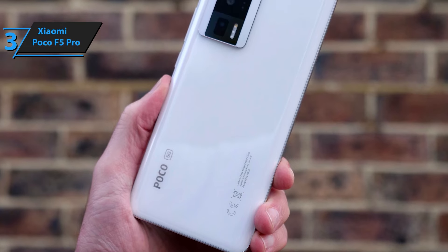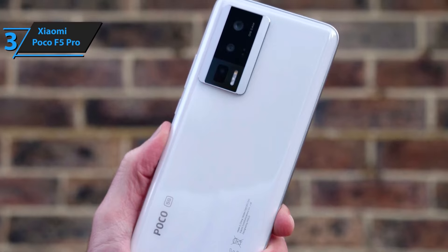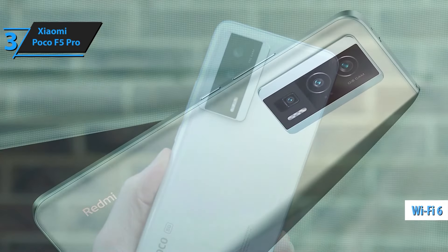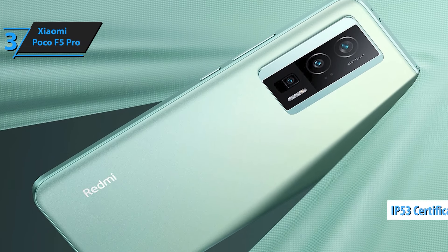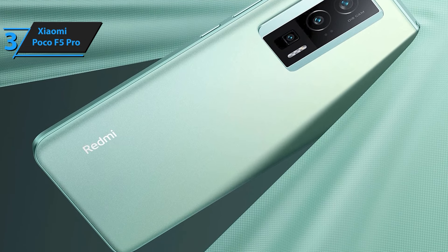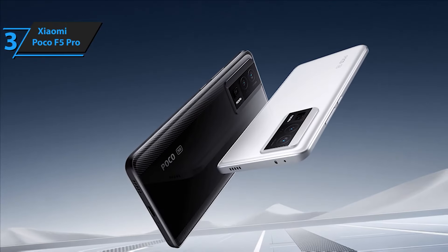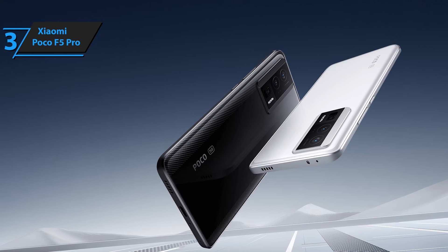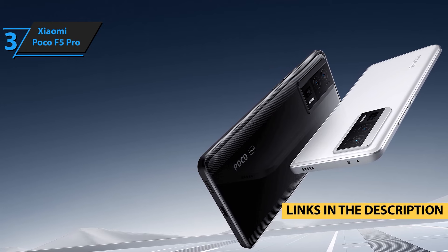Included with your purchase is a fast 51W car charger, ensuring your phone stays charged even on the go. Ideal for road trips and busy commutes, this bundle keeps you connected and ready for anything. The Xiaomi Poco F5 Pro in white combines cutting-edge technology with a sleek and sophisticated design. This model comes with the global version ROM, offering a user-friendly interface and compatibility with a wide range of apps and services. Enjoy a seamless experience no matter where you are in the world.